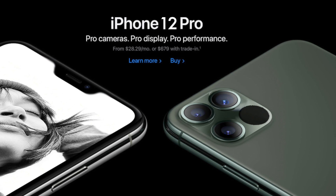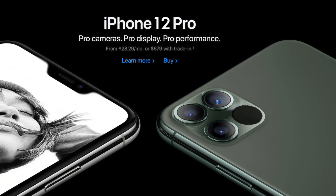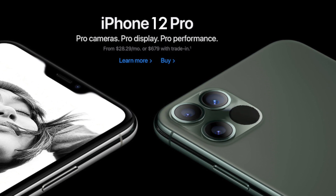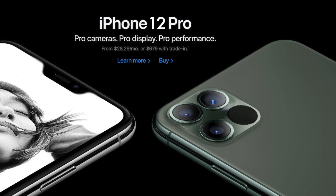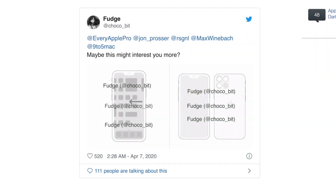If you guys aren't familiar, some people got their hands on iOS 14 code and there are a bunch of images and different things within this code that showcase what the future of Apple is going to look like. We also saw a bunch of leaks of the iPad Pros as well, along with new things in iOS 14 and iPhone 12 hardware.